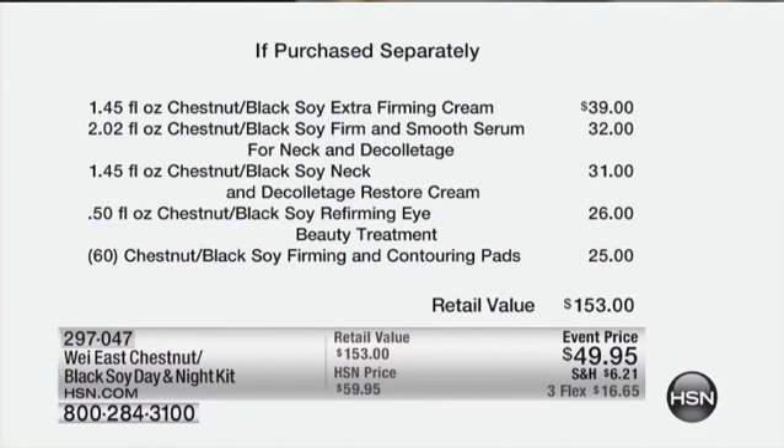Then we have your extra firming cream — that's $39. Then we have the neck and décolleté serum, $32 day in and day out. Then your chestnut black soy neck and décolleté cream is $26. The refirming eye beauty treatment would be $26. And the chestnut black soy firming and contouring pads — that's $25. Add it up, it's $153 worth of product.